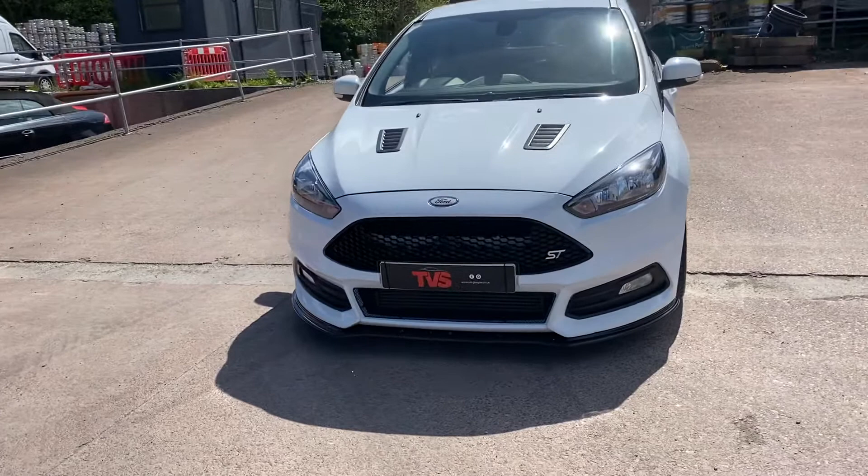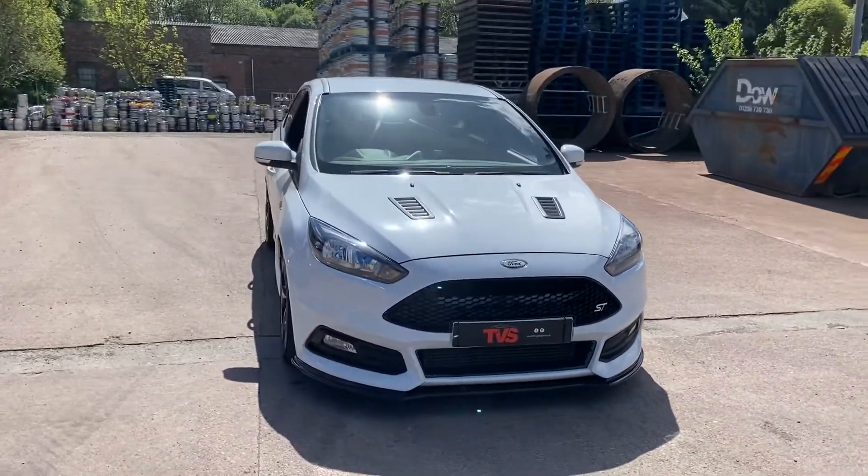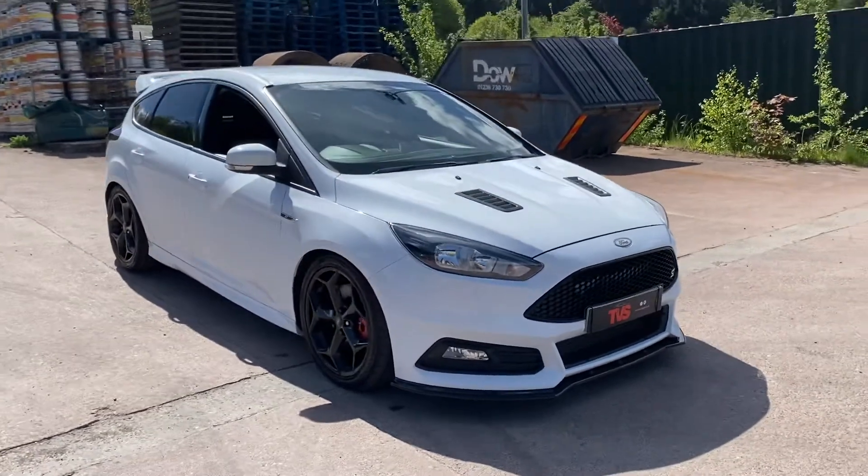Also included is 12 months AA roadside assistance. The previous owner has enhanced it just aesthetically — there are no performance modifications, but it does look rather well.